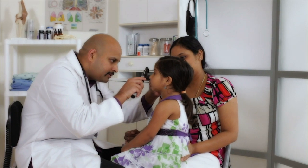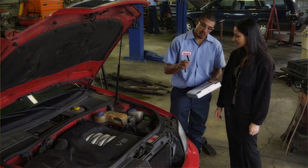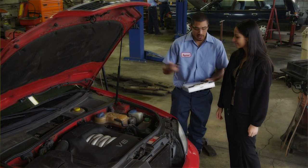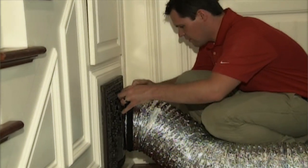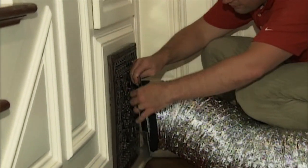Would you take your kids to just any doctor or your car to a mechanic without knowing if they were properly trained and certified? The answer is no, of course. Did you know that your home may need a professional energy checkup by a highly skilled and trained inspector?